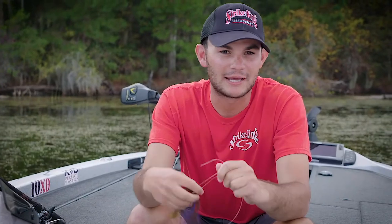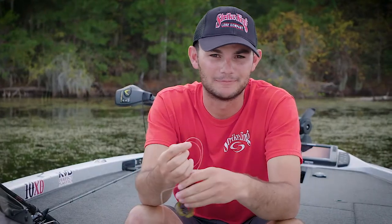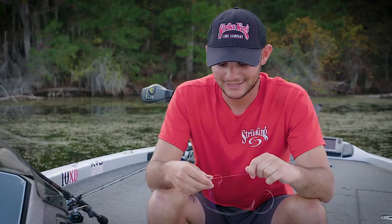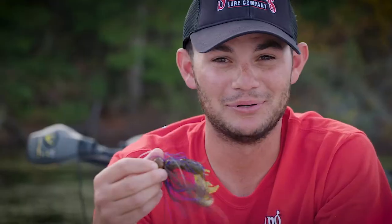Before every tournament, I have to tie one off. And before the Bassmaster Classic, I really have to tie one off. And if you do what I did and tie one on from Strike King, maybe you'll get what I got — a classic hangover.